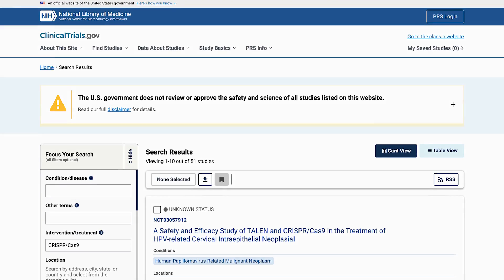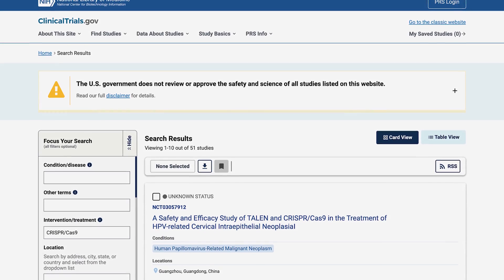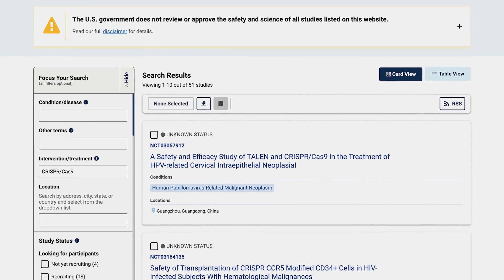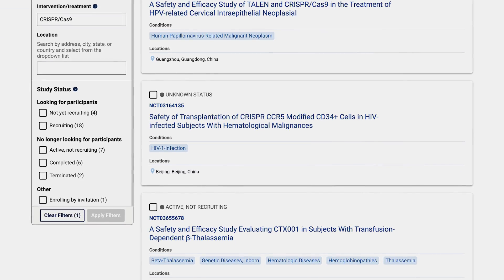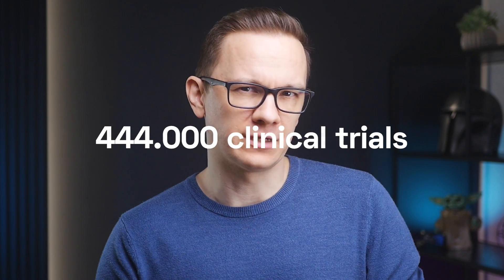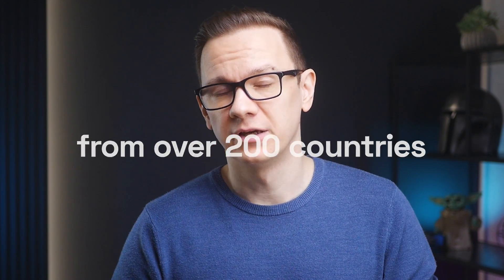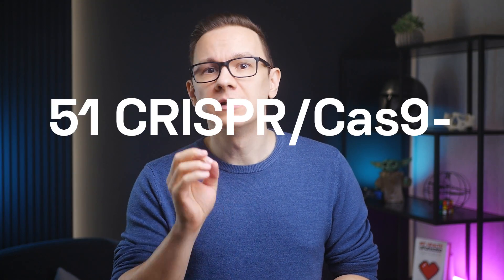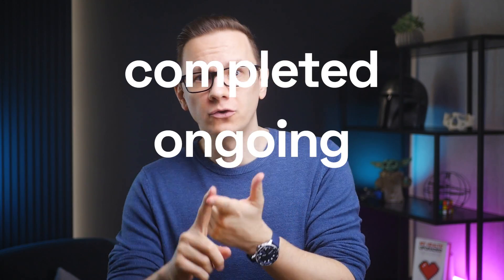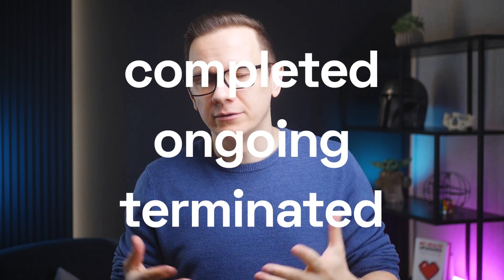We took the US Clinical Trials Registry and looked for every single clinical trial that involved CRISPR technology, to find out what practical use cases we can expect in the coming years. Out of the 440,000 trials from over 200 countries, we identified 51 CRISPR-related studies, and they were categorized as completed, ongoing, or terminated based on their status.